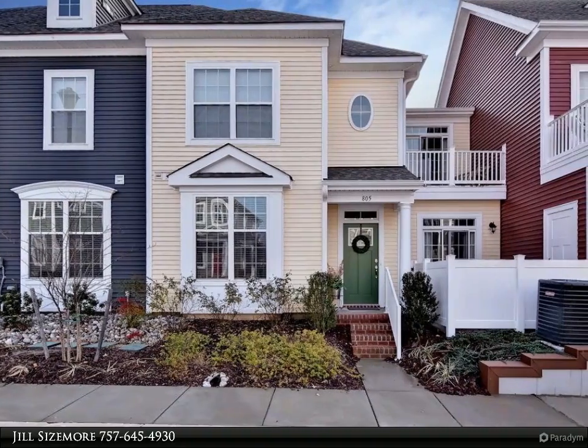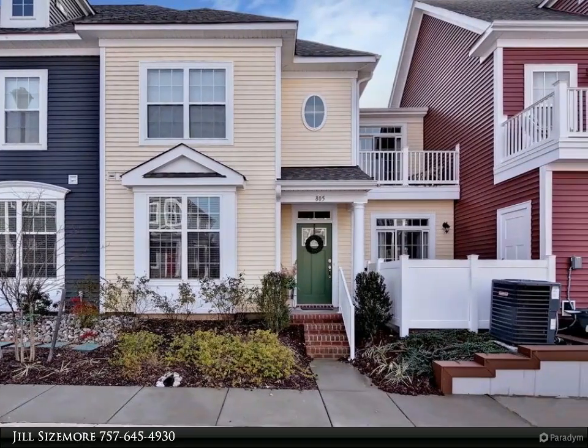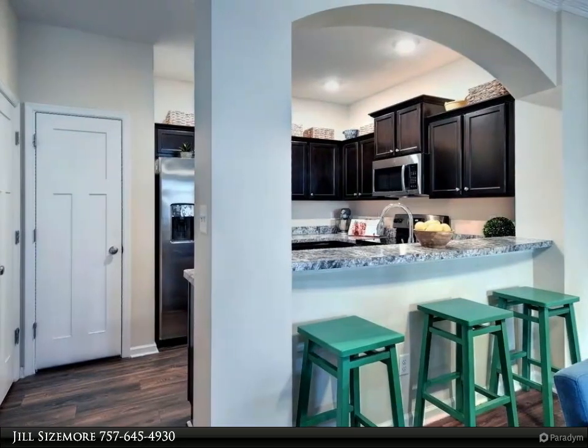This Berkshire Hathaway HomeServices Towne Realty property video is presented by Jill Sizemore. Welcome home to this beautiful condo in the Promenade at John Tyler.